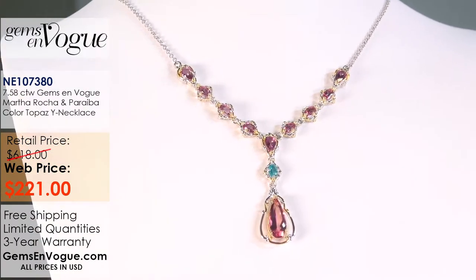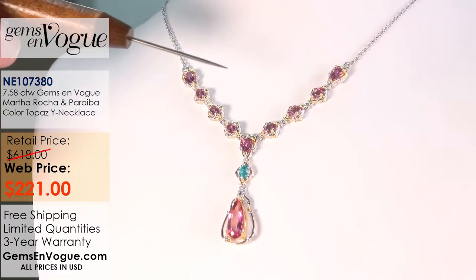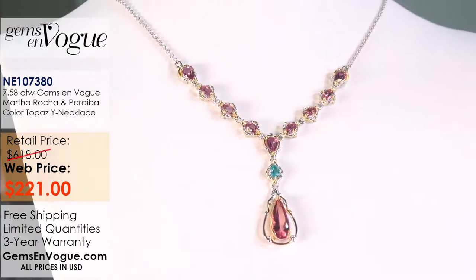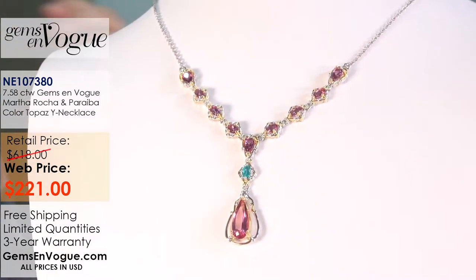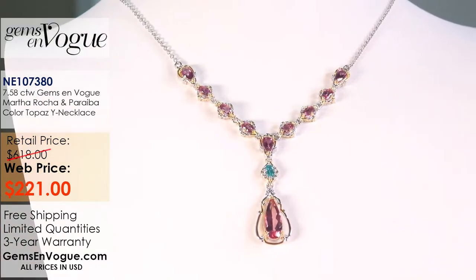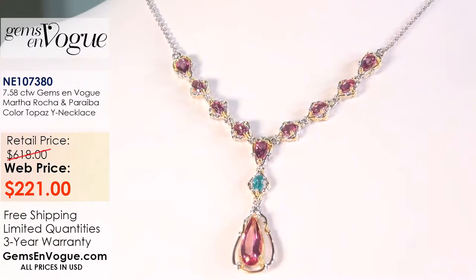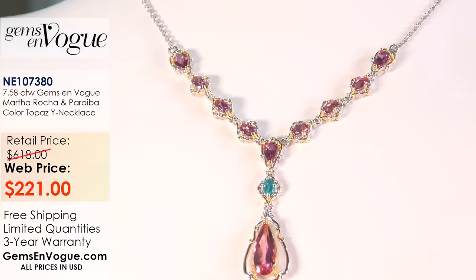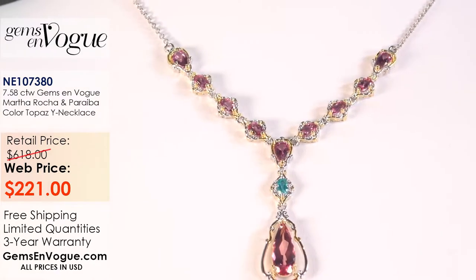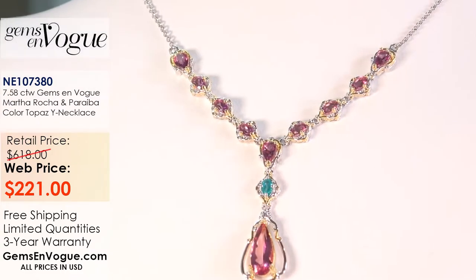7.58 carat total weight. I want to show everyone that this is articulated, so it has a lot of great movement. A Y-necklace has always been, since the days of Marie Antoinette, very popular because it simply works. The closer you look, the better it looks. This is absolutely phenomenal. It's only $221 and I have three left in stock.